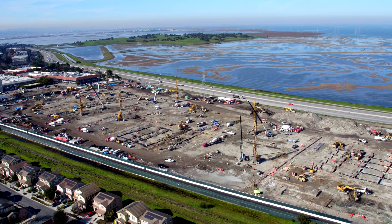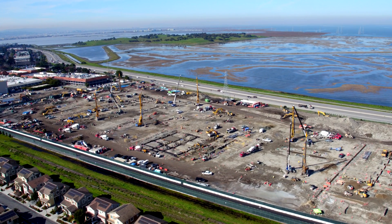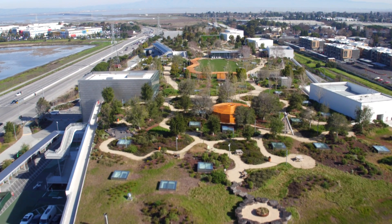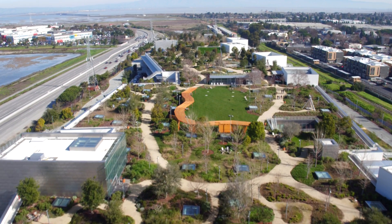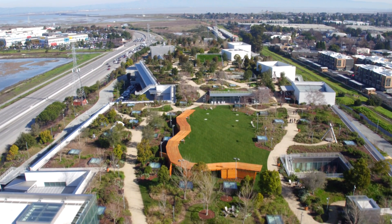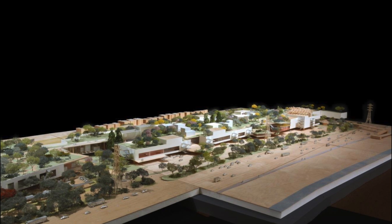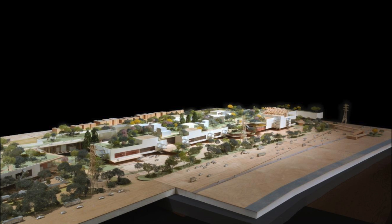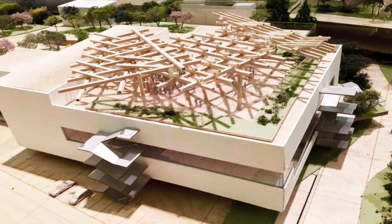Designed by architect Frank Gehry, both projects are highly technical, with complicated green roofs that span the building length for 9 acres and contain hundreds of mature oaks and native plants. Adding to the complexity of both projects was the requirement to entirely 3D model the buildings prior to construction. Level 10 has adeptly implemented Gehry Partners' proprietary 3D system on both projects.